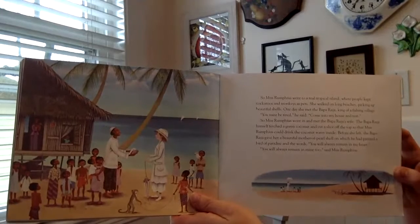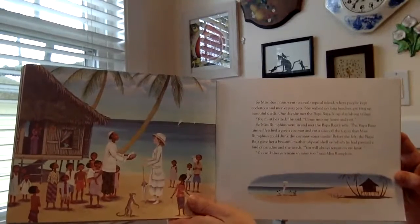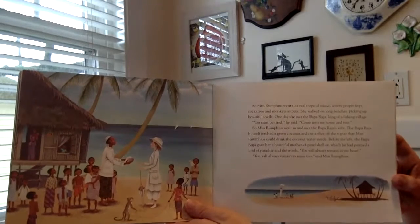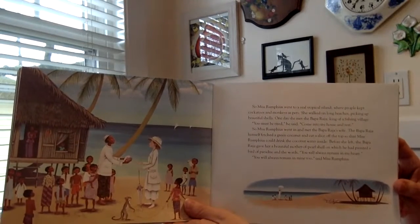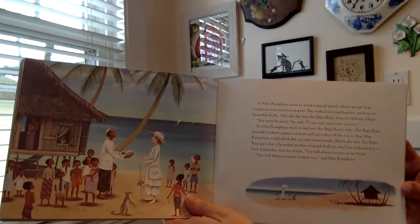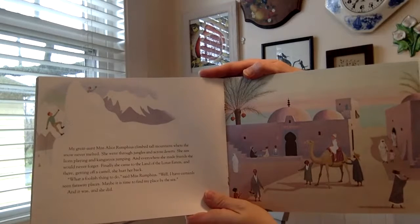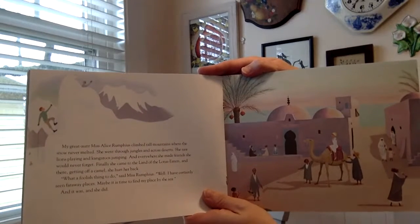She walked on long beaches picking up beautiful shells. One day she met the Bapa Raja, king of a fishing village. 'You must be tired,' he said. 'Come into my house and rest.' So Miss Rumphius went in and met the Bapa Raja's wife. The Bapa Raja fetched a green coconut and cut a slice off the top so that Miss Rumphius could drink the coconut water inside. Before she left, the Bapa Raja gave her a beautiful mother-of-pearl shell on which he had painted a bird of paradise and the words, 'You will always remain in my heart.' 'You will always remain in mine too,' said Miss Rumphius. My great-aunt, Miss Alice Rumphius, climbed tall mountains where snow never melted. She went through jungles and across deserts. She saw lions playing and kangaroos jumping, and everywhere she made friends she would never forget.